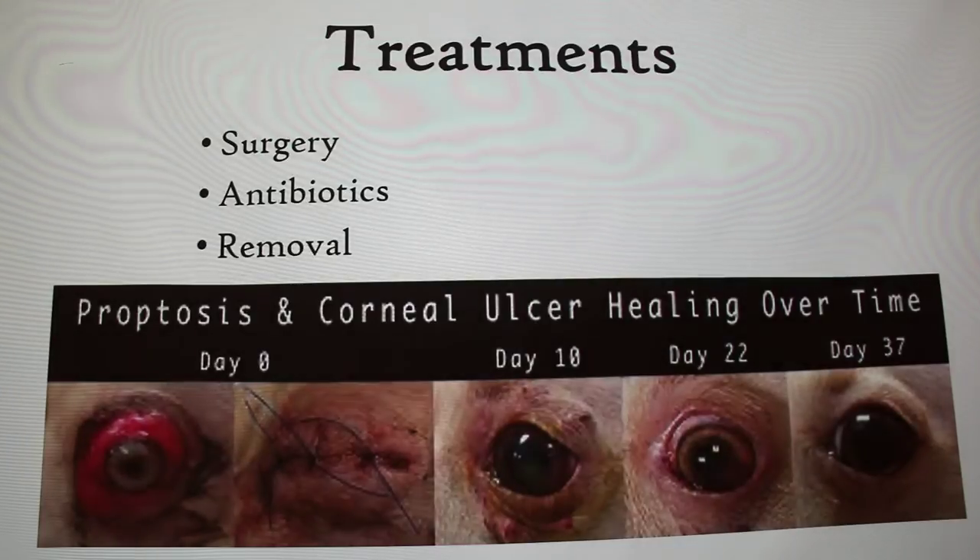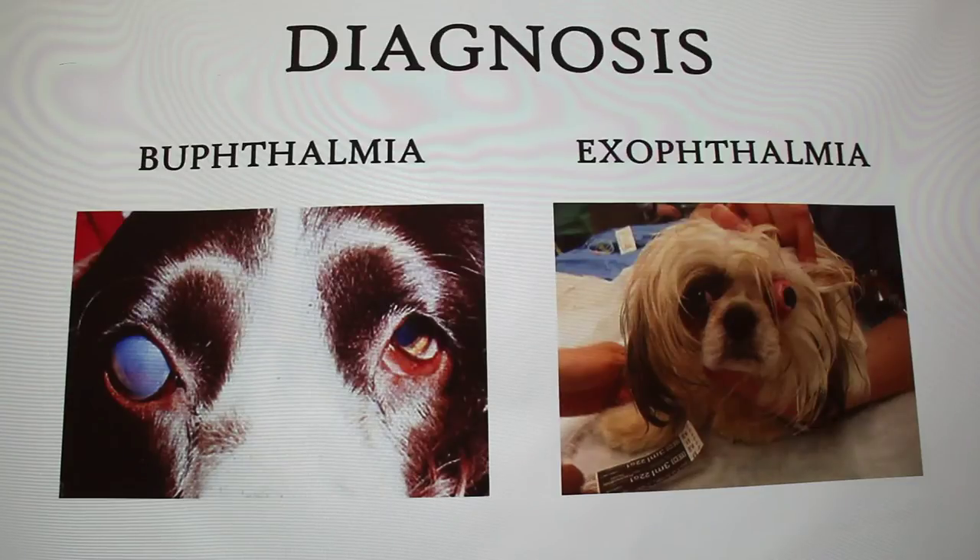During the Q&A, one attendee mentioned they had just seen a case like this yesterday, noting it looked almost like the picture. It's common in dogs with short snouts — the brachycephalic breeds, the breeds that look like they ran into a brick wall at high speed.